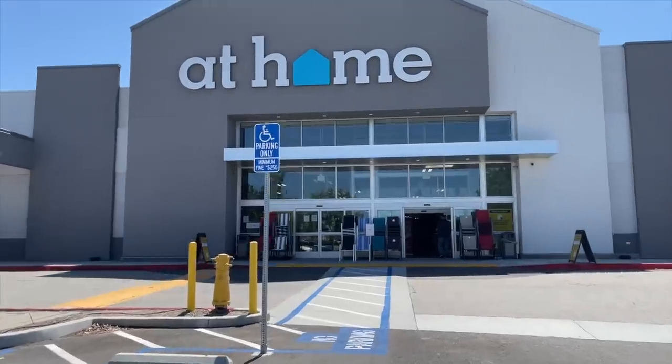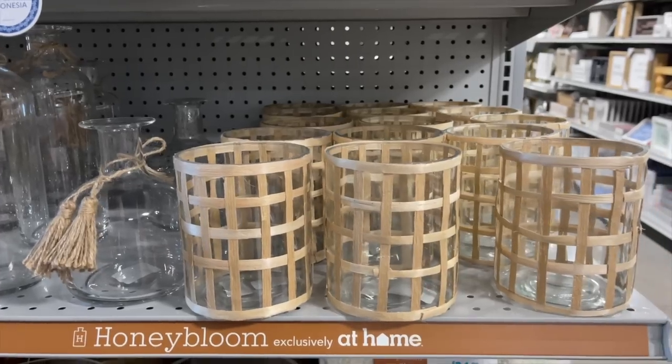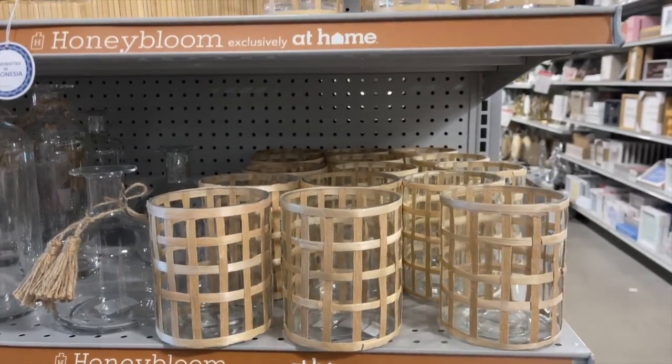Hey everyone, welcome back to my channel, and if you're new here, welcome! My name is Evelyn. For today's video we have another shop-with-me, but this time we are going to be heading over to At Home to see what's new and what we could find. I feel like At Home is a little slept on, but they have some really good pieces. Without further ado, let's get to shopping — luckily I have an At Home very near me.